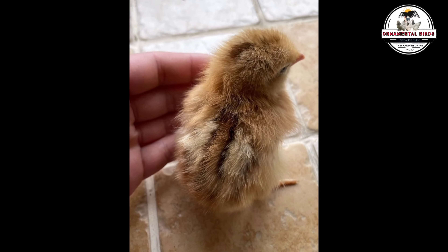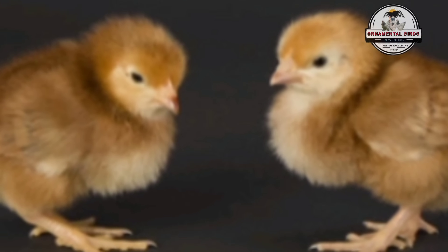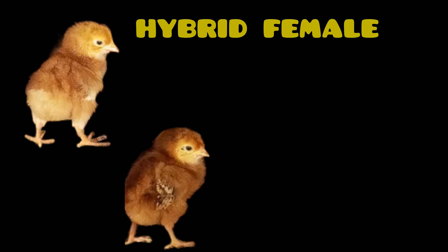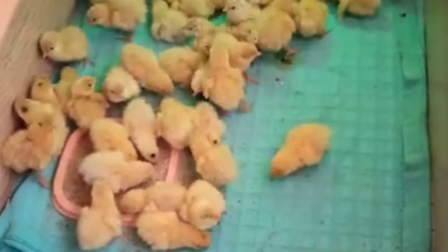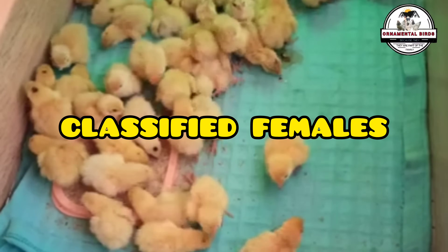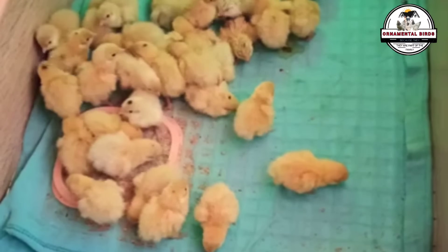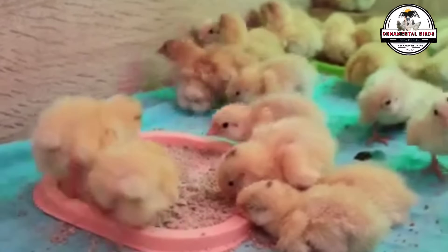Although the chicks are not exactly sexable by color at birth, the sex can be differentiated as follows: males will have slightly more marked and darker stripes of an intense brown color, as seen in the image. As adults, the plumage of the males will be reddish brown with black feathers on the tail and wings, inherited from the Rhode Island Red, with a contrast between the light chest and the dark back. As adults, the females will have a more uniform color, similar to the ISA Brown, but with a darker tone due to the Rhode Island Red.